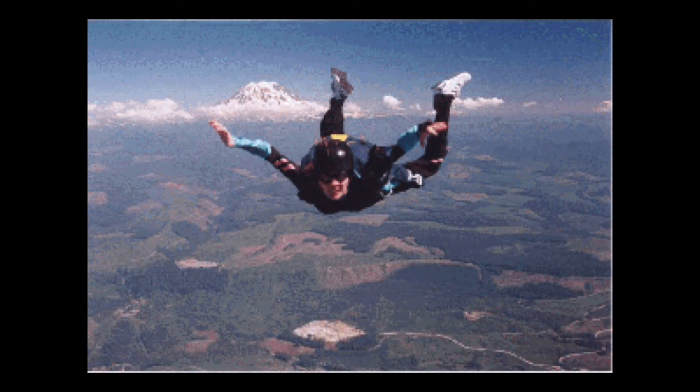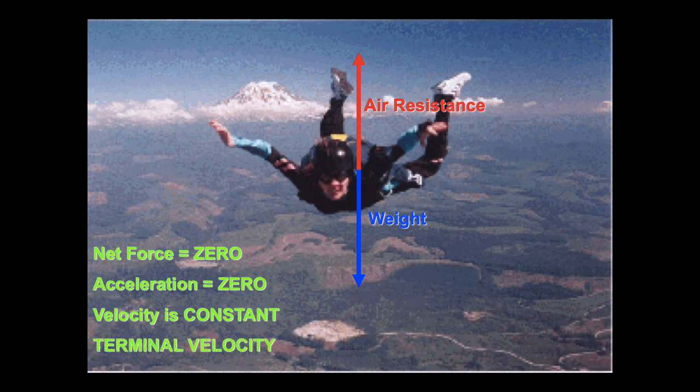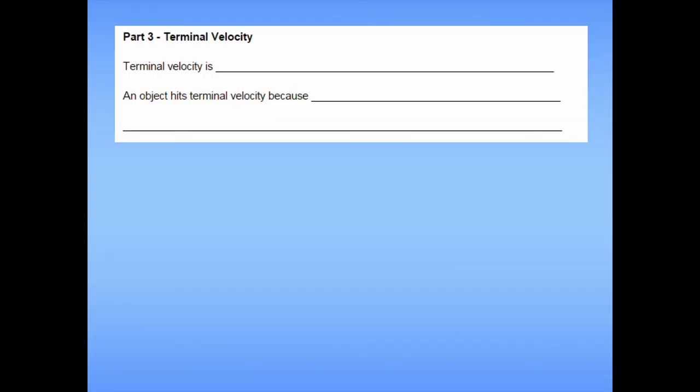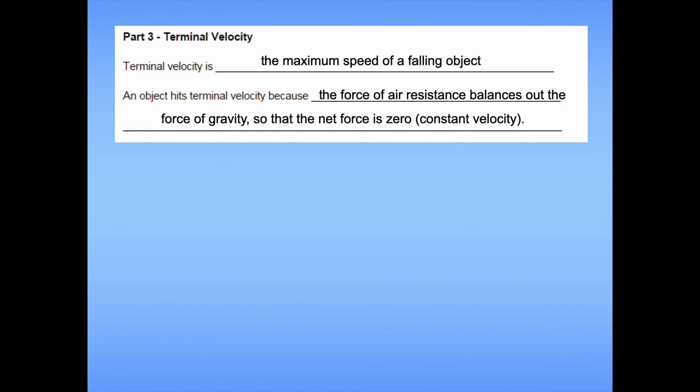The net force keeps decreasing until the weight and the air resistance force are equal and opposite. Once that happens, acceleration stops because the net force is zero. This is called terminal velocity — meaning no matter how much longer the skydiver falls, they will continue moving at that exact same speed. In simplest terms, terminal velocity is the maximum speed of a falling object, reached because the force of air resistance balances out the force of gravity, so the net force is zero and the object moves at constant velocity.